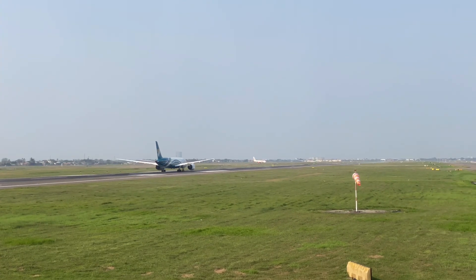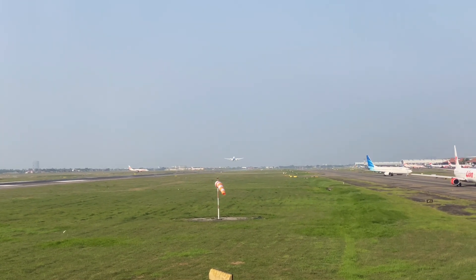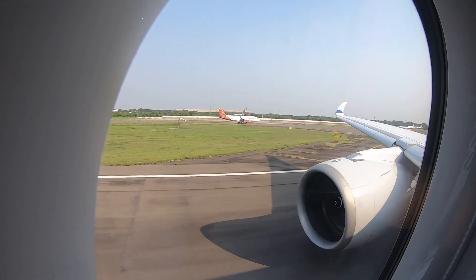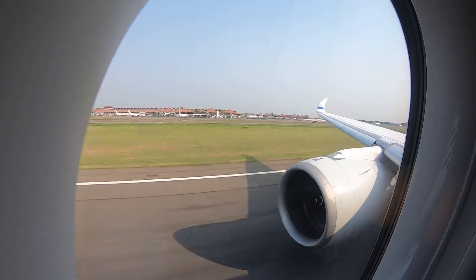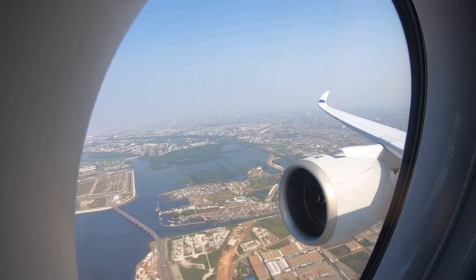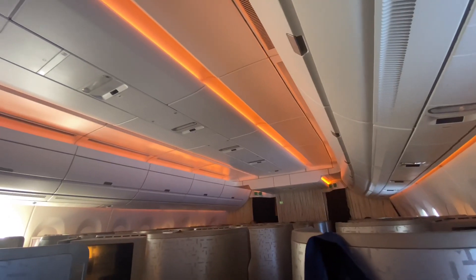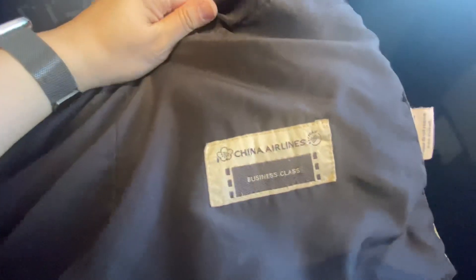The safety card and onboard shopping magazines were also well designed. I bid farewell to the Oman Air flight I had just taken from Muscat — until next time! Goodbye Jakarta, we'll come back soon! The blanket had a business class label on it, with a premium feel.